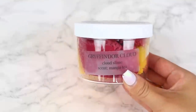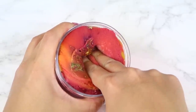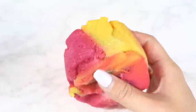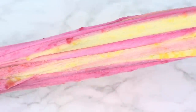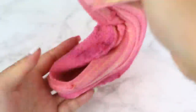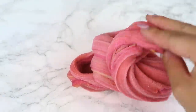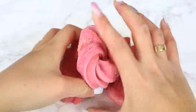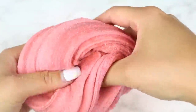Here we have Gryffindor Cloud. I love the colors — it's definitely giving me Gryffindor vibes — and it came topped with gold foil, looking so pretty in the container. Unfortunately the texture wasn't my favorite. It doesn't really fluff up when you stretch it and felt kind of over-activated and stiff. There was also a good amount of snow fallout on my hands and table. Cloud slimes can be tricky to make, and I personally feel they're one of the hardest. I love the theme and the light mango scent, but I'd have to pass on this one.